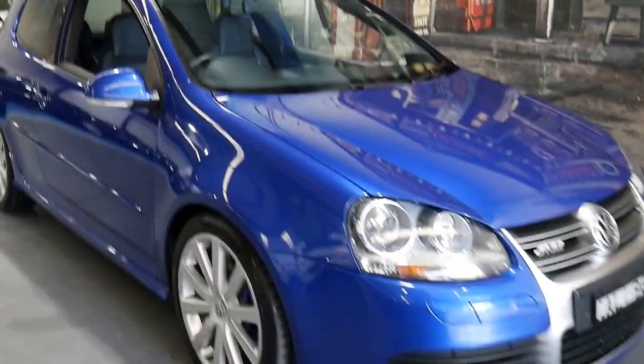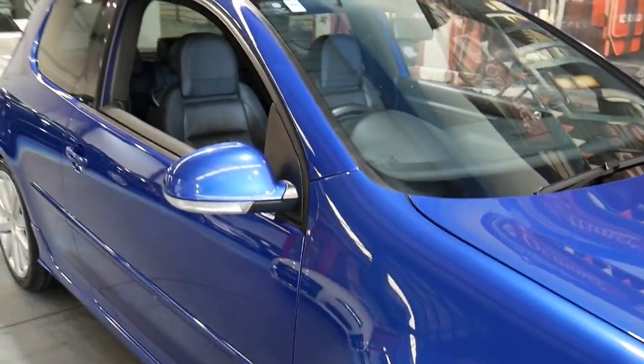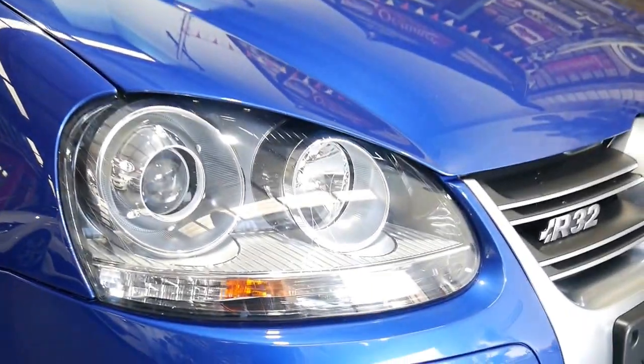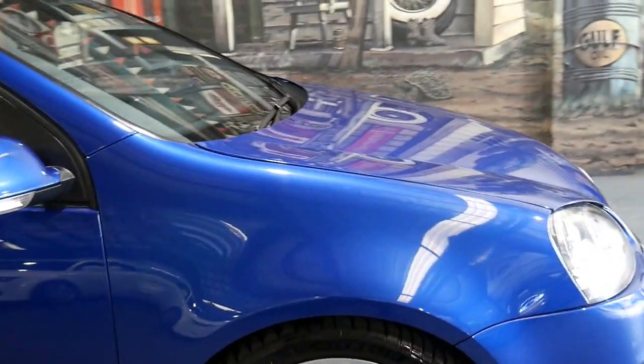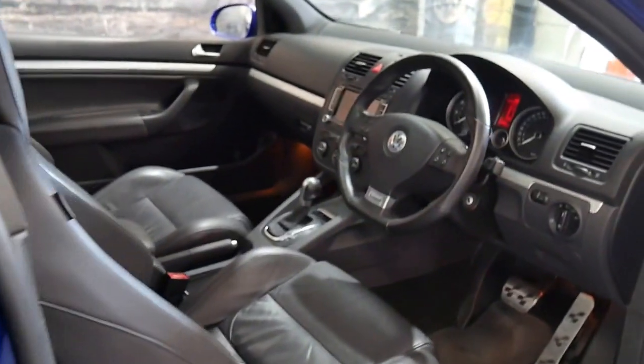This 2008 Golf R32 is in absolutely immaculate condition. The headlights are nice and clear, I can't see a single mark on the car whatsoever. Even the wheels are in perfect condition. It's got Michelin tires all around, two remote keys and a very good logbook history to it.